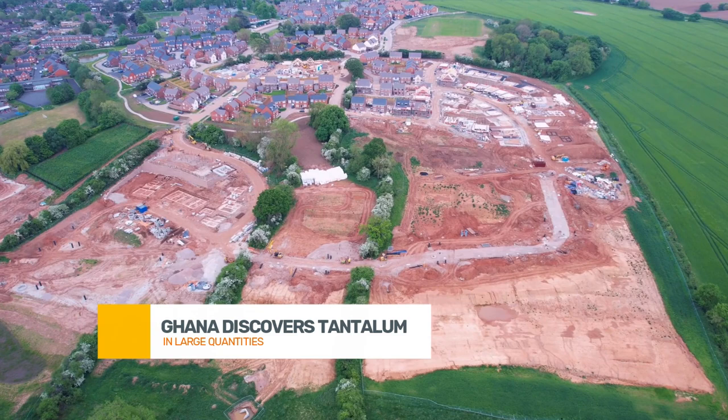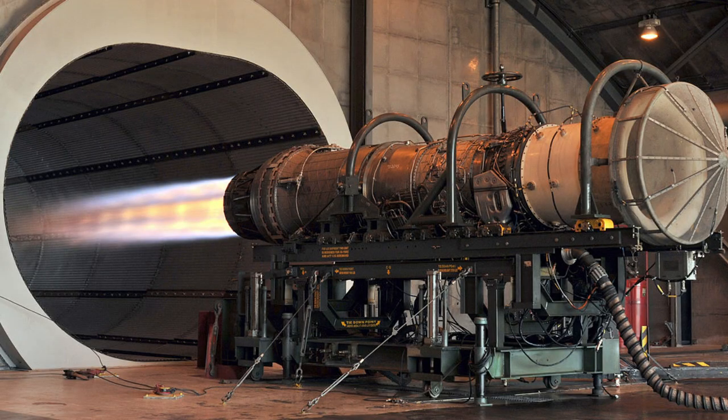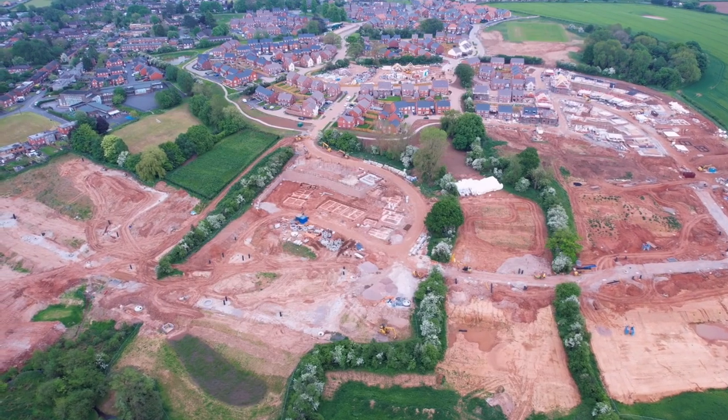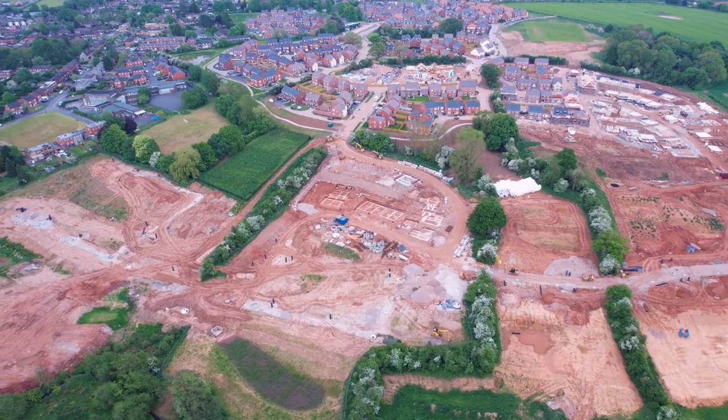Tantalum is also used in the aerospace industry, where it helps manufacture parts for jet engines due to its resistance to heat. In short, tantalum is one of those metals that powers the technologies of the future. And now, Ghana is sitting on a newly discovered deposit of this critical resource.